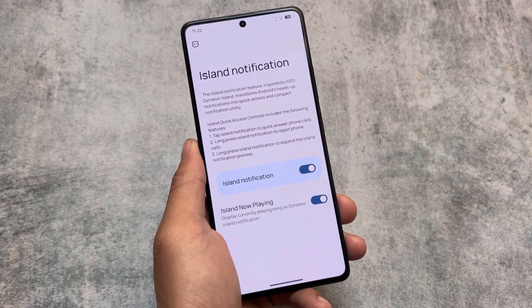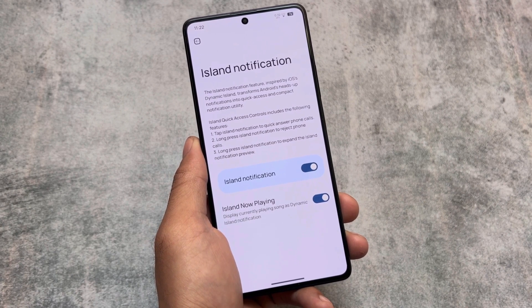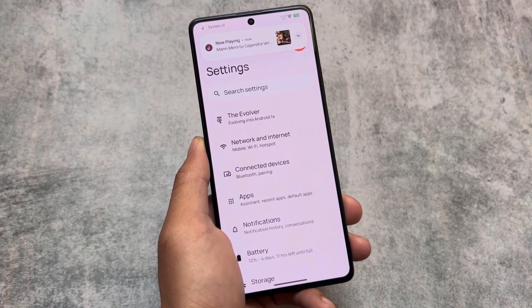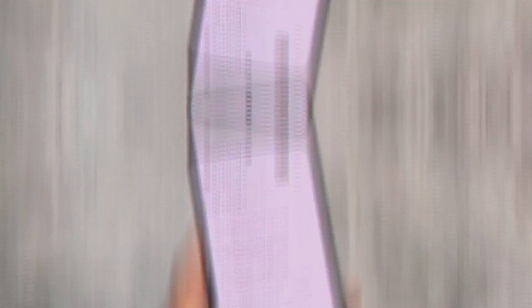This custom ROM is also updated to the latest Android 14, and I tried it on approximately five to six devices so far. Almost every time I got great UI and performance, so you should definitely check it out. This is the first custom ROM on our list of the best custom ROMs of 2023.